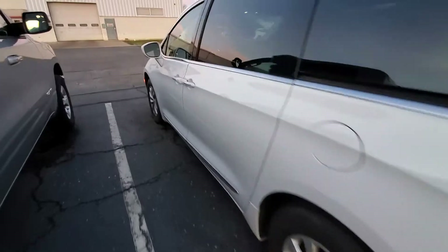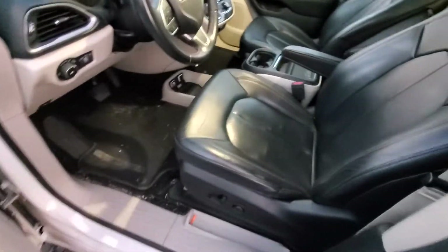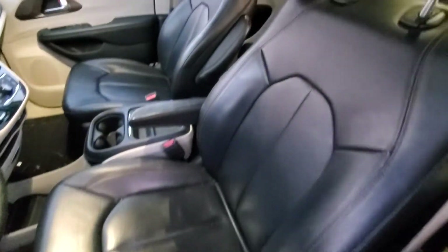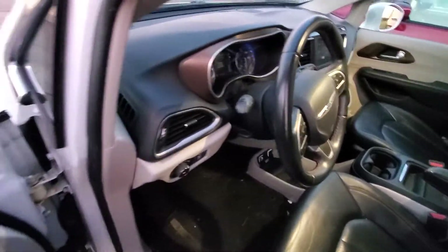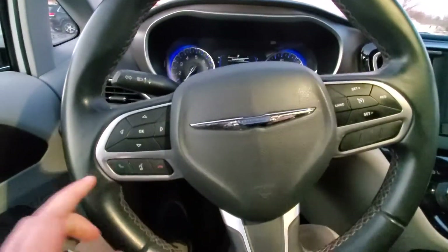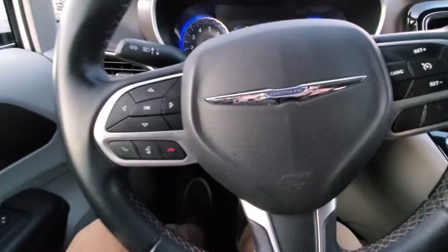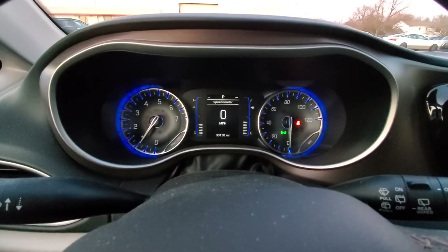The leather on the front looks like it's in good condition. There are no smoke odors or any kind of stale odors on the inside of this vehicle. We've got voice recognition and Bluetooth options here, and 33,150 on the odometer.